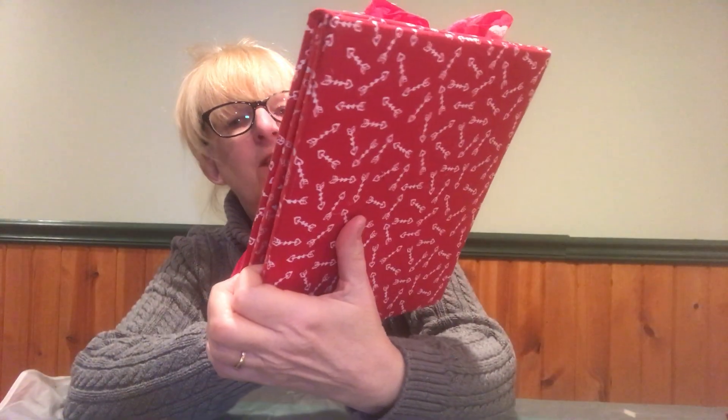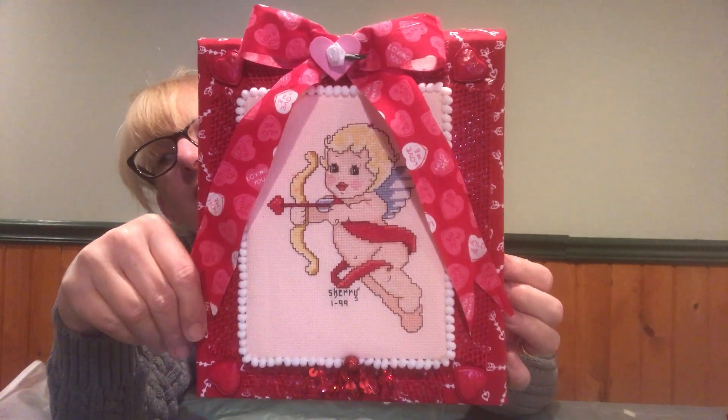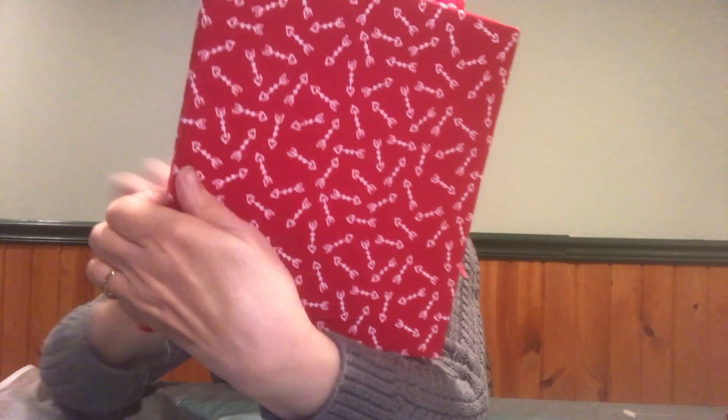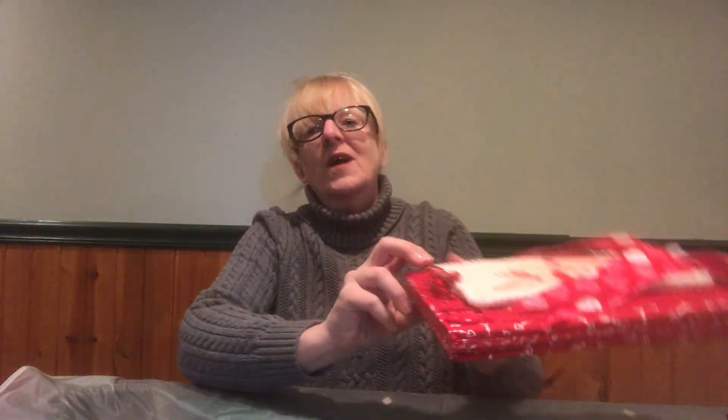Mr. Cupid — I had this frame but it fell apart. This was stitched way back in 1999 and I decided to finish it into an easel. I found this ribbon in my stash — it's old, as you can tell. I used arrows for embellishments because Cupid's got the arrow, and the backing fabric has arrows on it. I enjoy making these. Whenever I know a holiday's coming up, I've started going looking for embellishments. That's where my money's going right now.